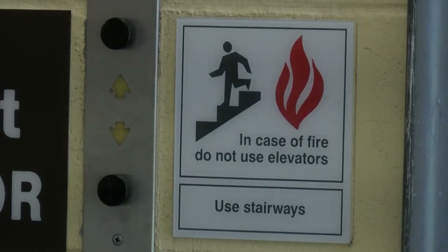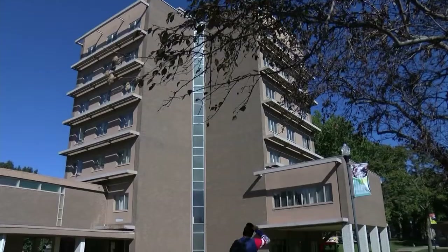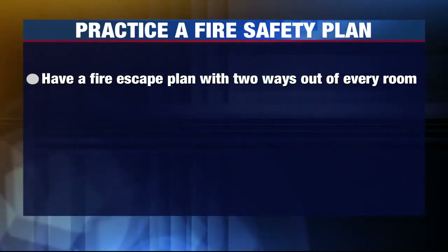He says students need to take the alarm seriously and treat every alarm like it is an emergency. For students who live off campus, fire officials say to have a fire escape plan with two ways out of every room.